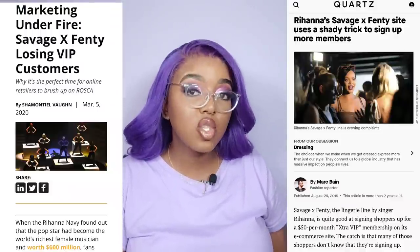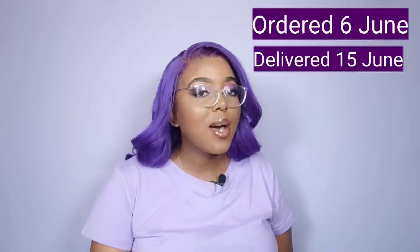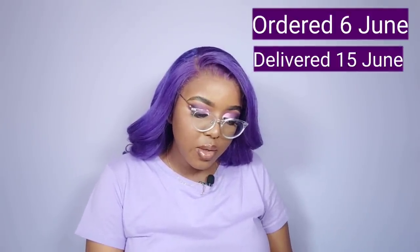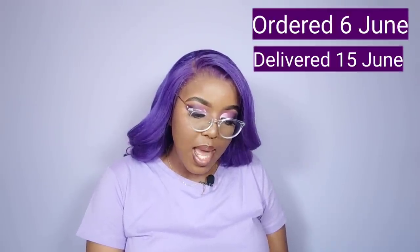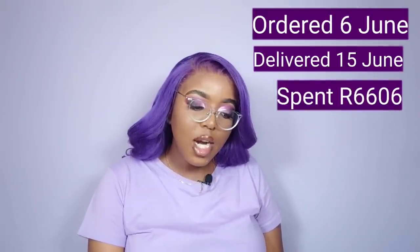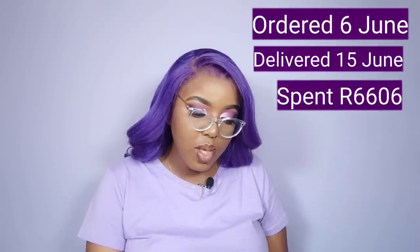I did join the VIP membership and I want to tell you how I did it. Because I was using my California address and made payment with my PayPal account, I was able to join the VIP membership. I ordered on the 6th of June and it was delivered on the 15th of June. For this order I spent $440.40, which is R6,606, for 12 items. Because I became a VIP member I got 50% off, plus I got two bras for $29 — which means two bras for R435.